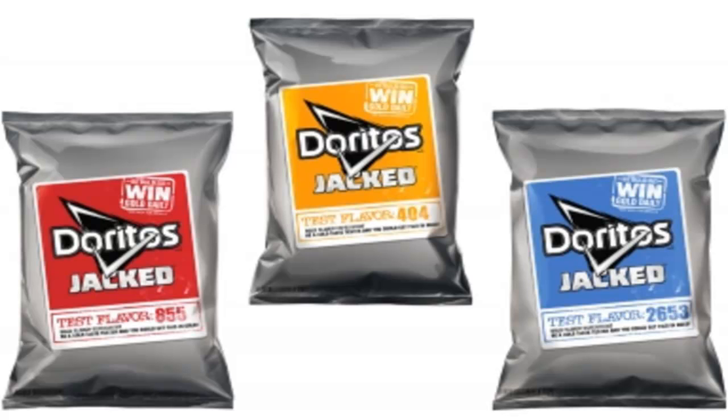I figured I might as well do a review and try them. I've been wanting to do a food thing for a long time — just random eats or whatever — but I kept saving it for something and it kind of fell away. Then I saw these and thought, alright, I'll do one on these. I don't know if anyone else has already. We'll go in order: the red, yellow, and blue. The red bag says flavor 855 — I think they all say the same thing, just different numbers and colors.